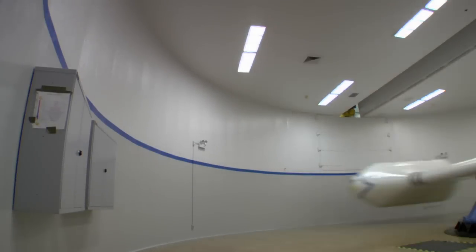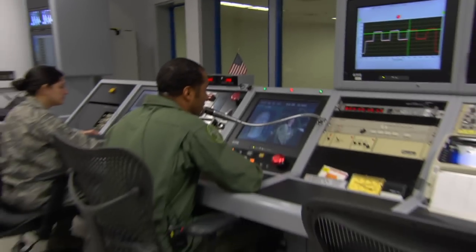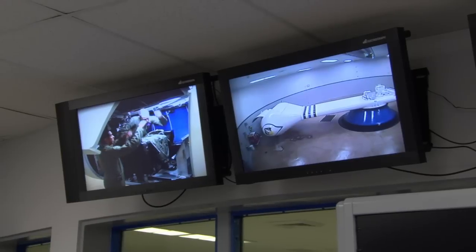An untrained person might black out between 4 and 6G, but a trained pilot wearing an anti-G suit and using the straining maneuver can go up to 9G in the centrifuge — just like this pilot did today.